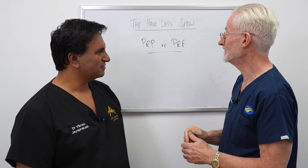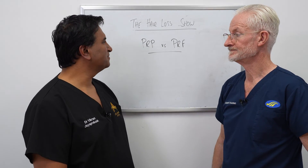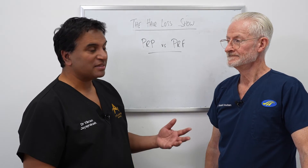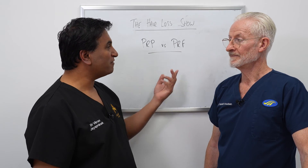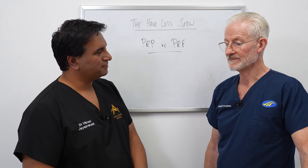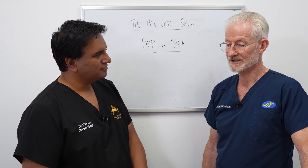I'm not currently doing PRF, but I will do PRP in an appropriate patient. That probably raises more questions, because there's certainly not a lot of data for PRF in hair. The data is lacking at the moment — there aren't a lot of papers or research evidence yet.